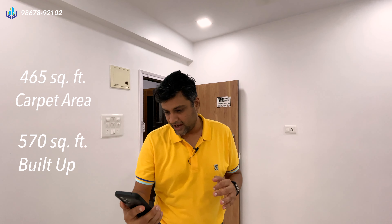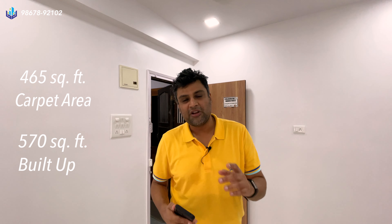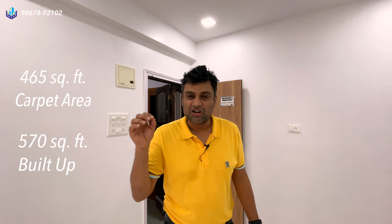This is a 465 square feet carpet area, 570 square feet built-up property for sale only. It's a ground plus three building and the flat is on the first floor. The building does not have an elevator, and it comes with one open car parking.